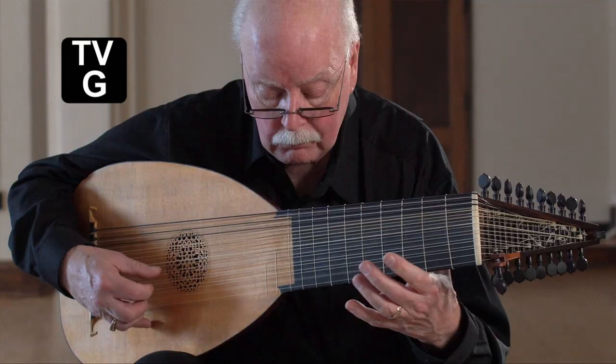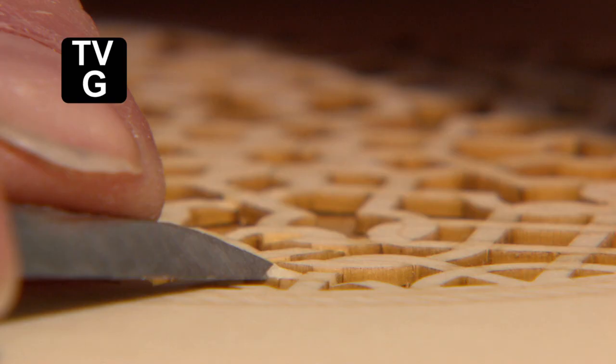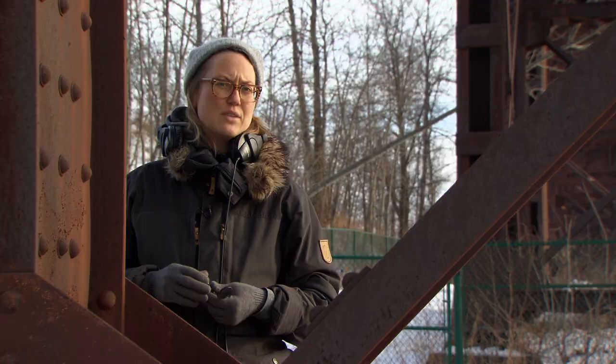It's the fine work that creates the character of the instrument, I think. Every place, constructed or natural, has a different sound to it in the way that the sound moves around the space.